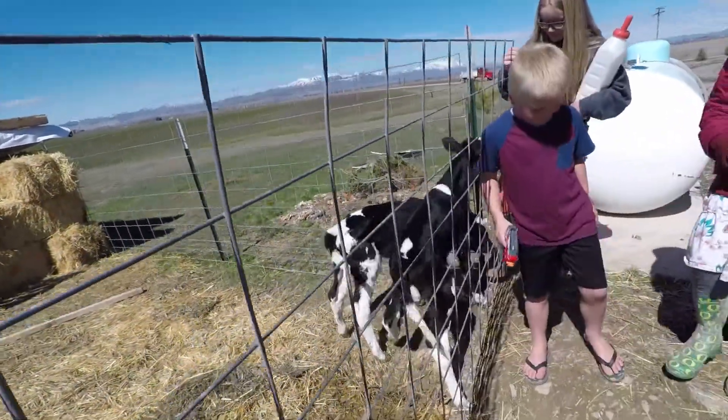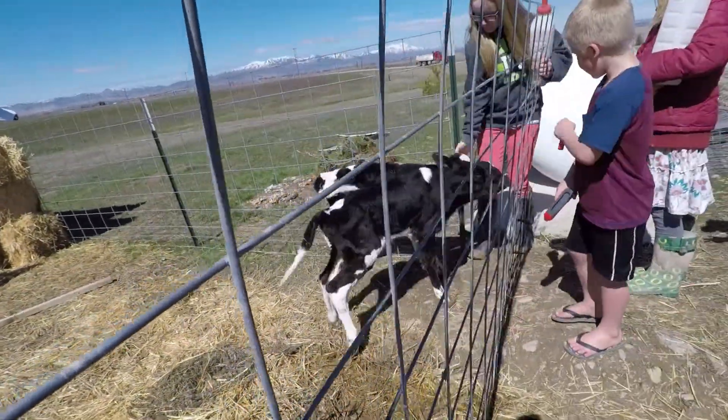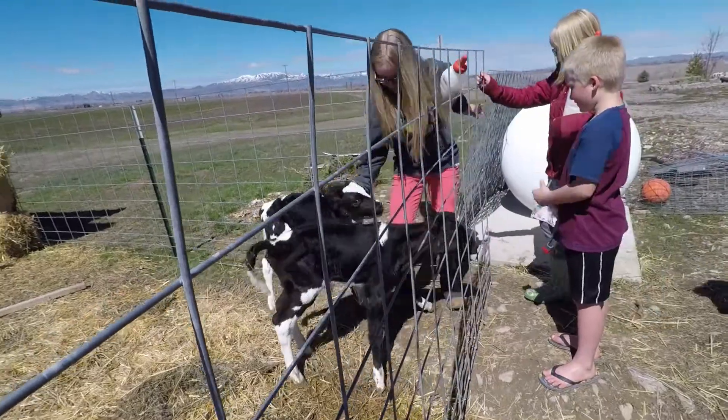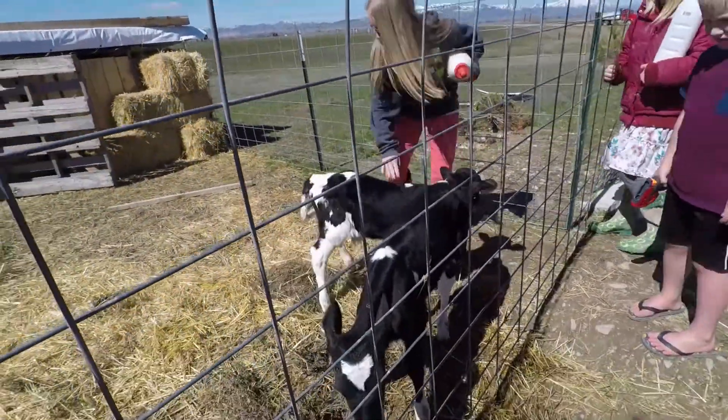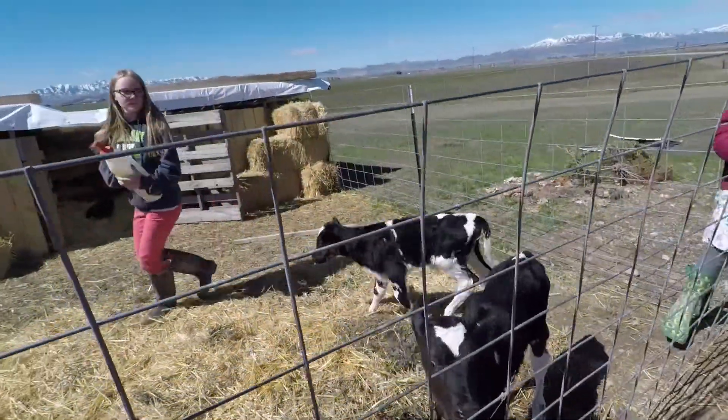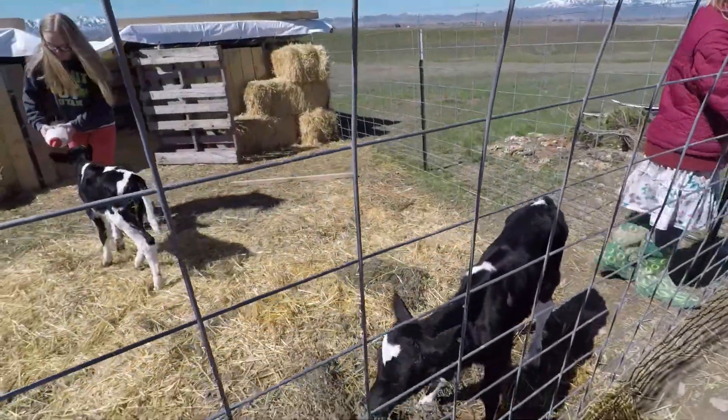They're so cute. Do you worry about them not surviving? I know you talked about that. There's been quite a concern that they can make it, but they're doing so great.